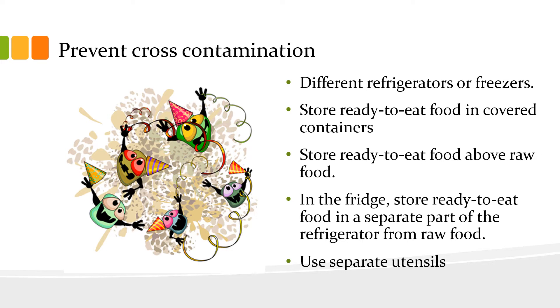In the fridge, store ready-to-eat food above raw food. And in the fridge, store ready-to-eat food in a separate part of the refrigerator from raw food if you haven't got a separate fridge.